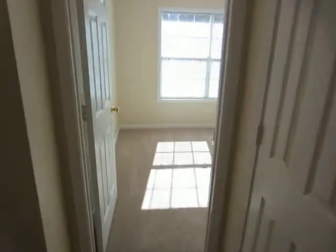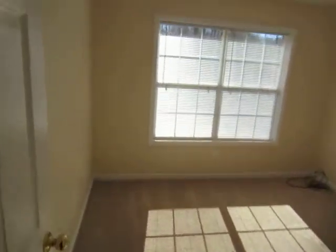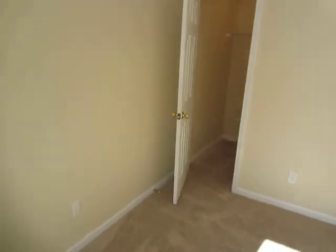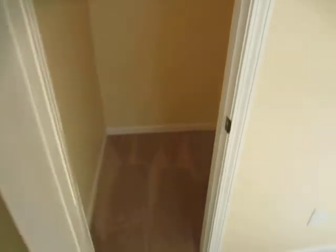Proceeding back down the hallway to bedroom two, it also has new flooring, new paint, new blinds, and new flooring and paint in the closet also.